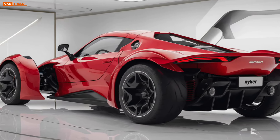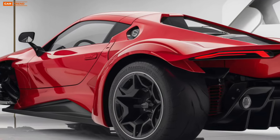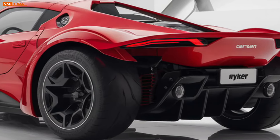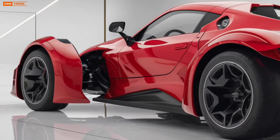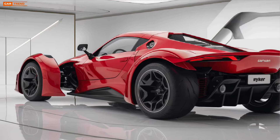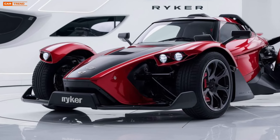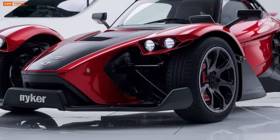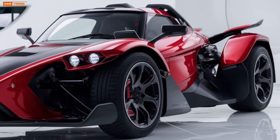One of the major upgrades for the 2025 model is the improved powertrain. The Ryker now offers two engine options: the standard 600cc Rotax twin-cylinder and the more powerful 900cc option for those looking for an extra punch. Both engines deliver responsive acceleration, but the 900cc engine gives riders a little more adrenaline, especially on open highways or winding mountain roads. These engines are paired with an automatic transmission, meaning no need for shifting gears, making the Ryker perfect for beginners who want a stress-free ride without sacrificing performance.